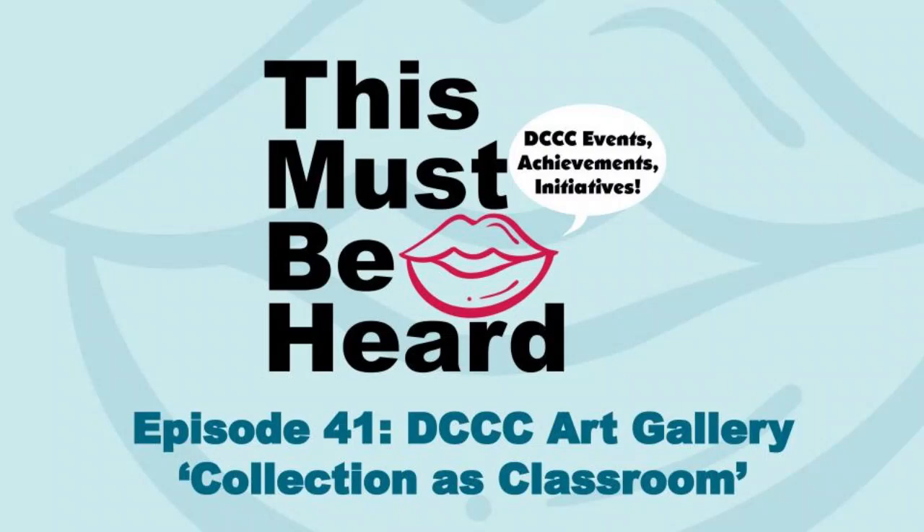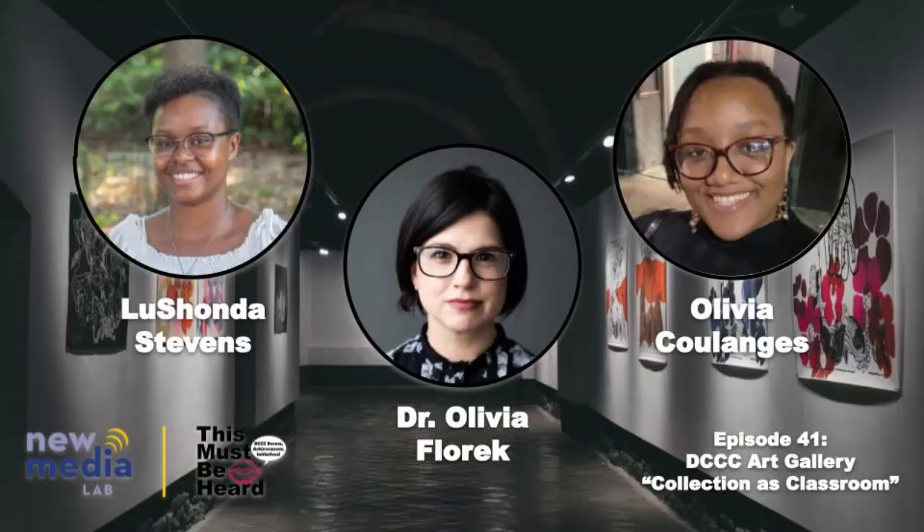Welcome to This Must Be Hard, a recurring podcast featuring discussions of Delaware County Community College's events, achievements, and initiatives. Today, Olivia Colarch and Lashonda Stevens talk with our guest, Dr. Olivia Florek from the Communication, Arts, and Humanities Division. They discuss the Contemporary Art Exhibition and the students' assignment to write the labels for the artwork. We also have reflection responses from some of the other students.